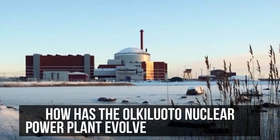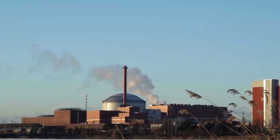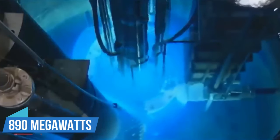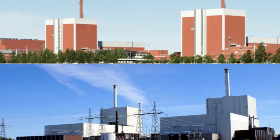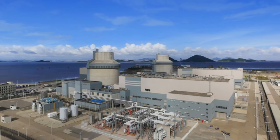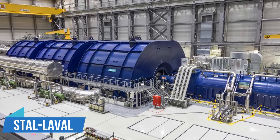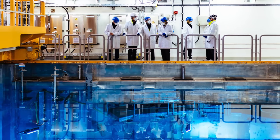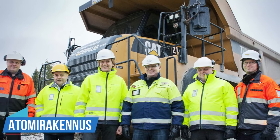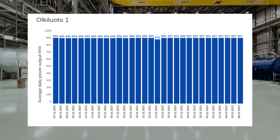The Olkiluoto nuclear power plant started with Units 1 and 2, each featuring two boiling water reactors designed to generate a robust 890MW of electricity. The intricate construction of these units involved ASEA Atom — now part of Westinghouse Electric Sweden AB — as the main contractor, with crucial contributions from various entities such as Stahl-Laval for the turbo generator and Woodcom Sweden AB for the reactor pressure vessel. Unit 1, crafted by Atomirakennus, became self-sustaining in July 1978, marking the beginning of its commercial operation in October 1979.